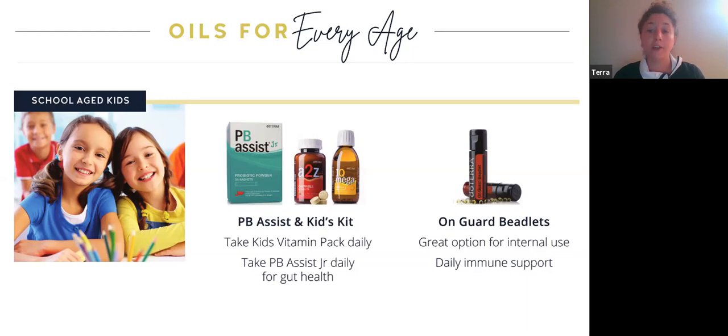Another great product is the OnGuard Beadlets. The OnGuard line provides that protective immune support. This is great to use daily for internal immune support — especially for kids heading to school. Whether virtual or in-person, this would be great to give your children every morning before heading off. It has a cinnamon-y taste, a little bit strong, but my older kids love it. It provides that extra immune support they need.